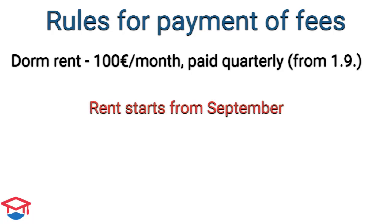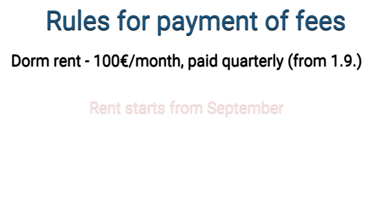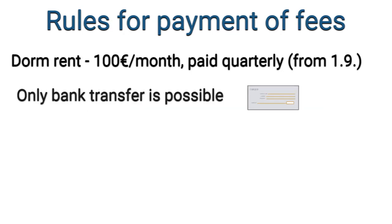The contract starts in September. So even if you come in October or later, your contract will still start in September and you need to pay rent for September as well. Only bank transfer is possible — cash or debit card payments are not accepted.